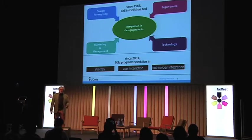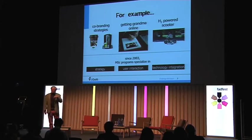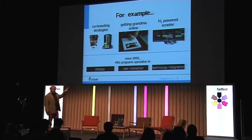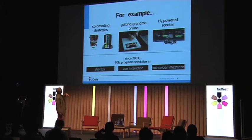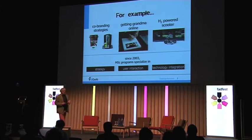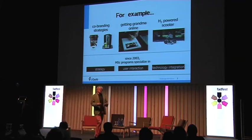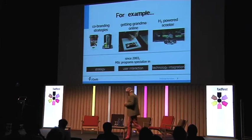Since then, we started teaching in English, so now we have about 20% international students from all over the world, which greatly enhances the picture. The strategy people focus on things like co-branding — how does a coffee company go with Campina, which makes dairy products, or how does Philips go with Heineken to make beer dispensers. A wonderful program, which got a national award, was a way to get grandma on the family weblog without having to learn to use a computer. And on technology integration, there's the hydrogen-powered scooter — a classical output from a technology university.